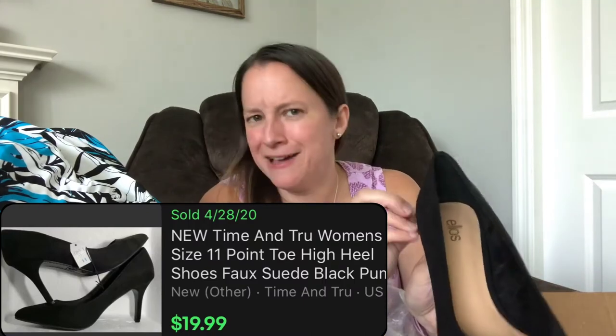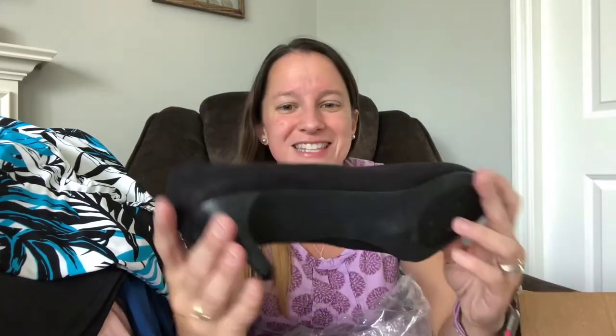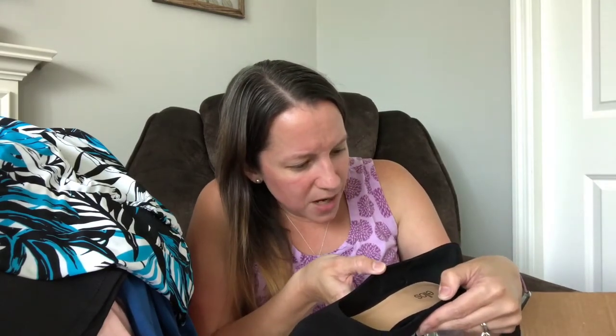And then we have one more pair — high heels! These are cute — that same nice suede material — by Elos, in a size nine and a half medium. I've never heard of Elos before, so that's a new brand for me. They say 'fabric upper,' but they're still really cute — a soft velvety material.